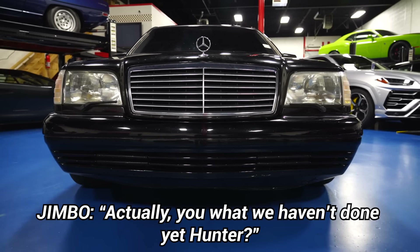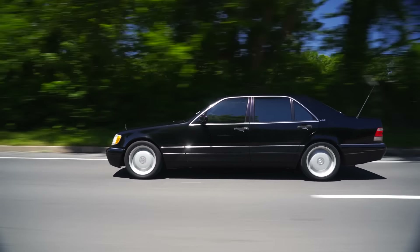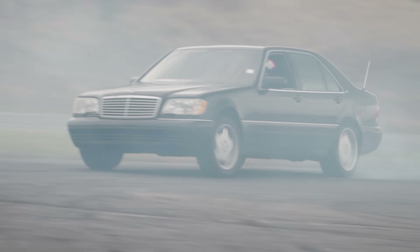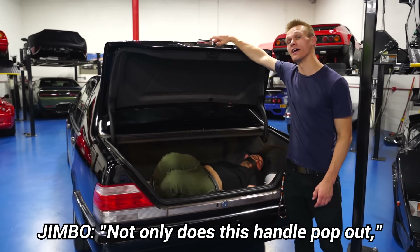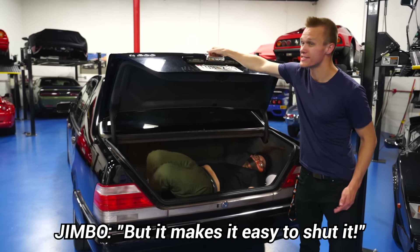Actually, you know what we haven't done yet, Hunter? We never tried to call 9-1-1. So, when you open it, not only does this handle pop out, but it makes it easy to shut it.